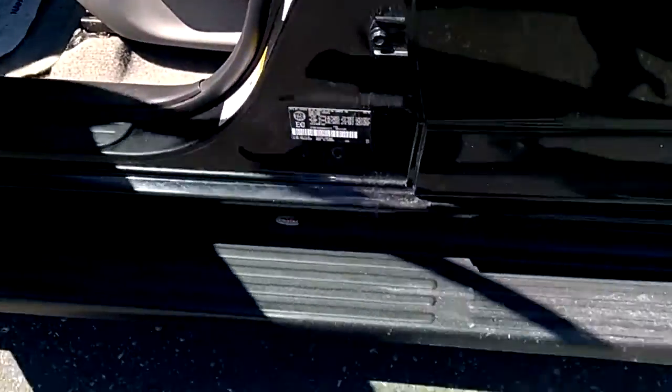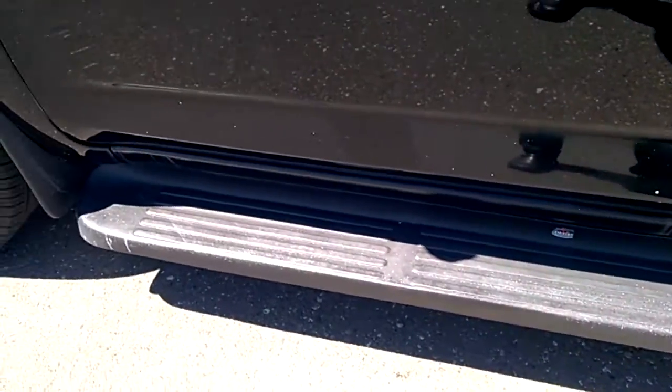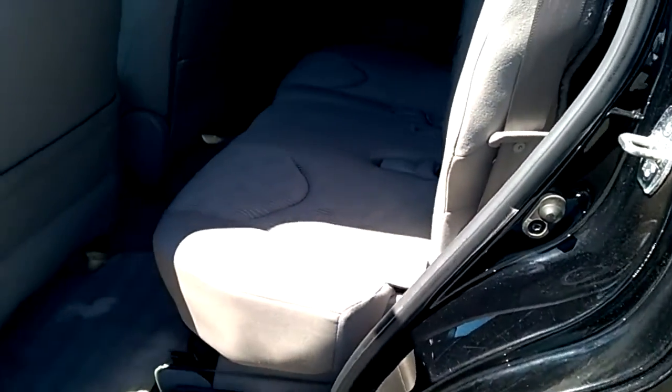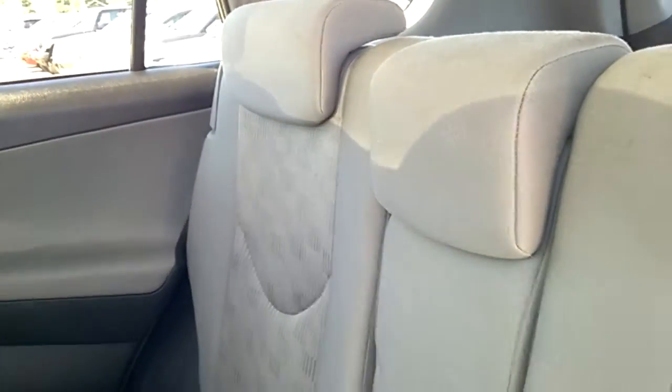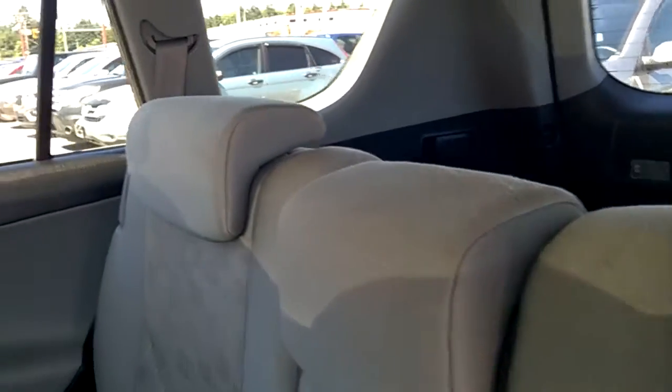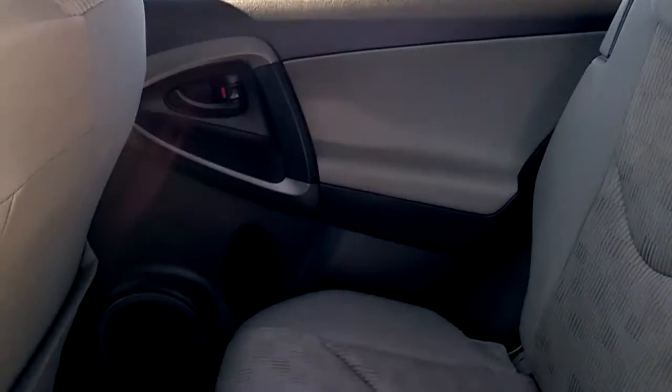It has a set of sidesteps — very handy. Condition of the interior, I would give an 8.5 out of 10.